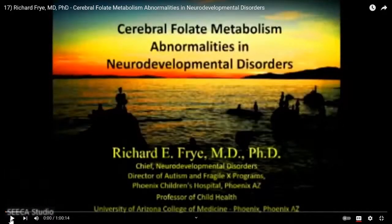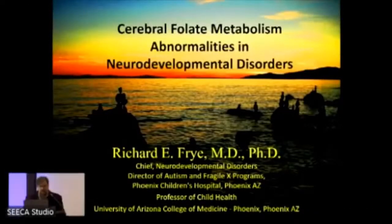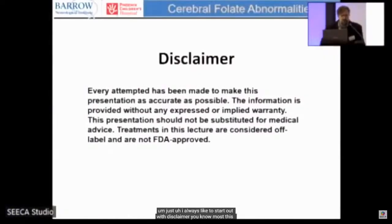Today I want to talk about cerebral folate metabolism. I always like to start with a disclaimer: most of the things we talk about are not FDA approved — really not approved by any agency — so all of this is being used off-label. It's important, if you consider any of these treatments, to find a physician who is knowledgeable and can consult on the risks and benefits.